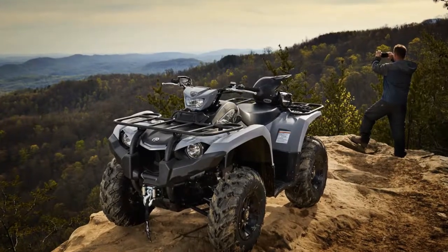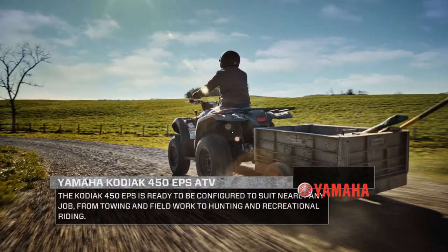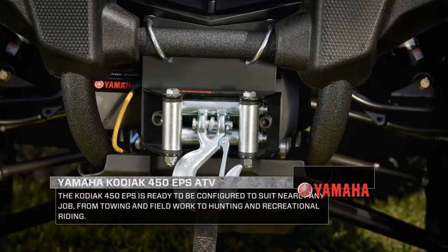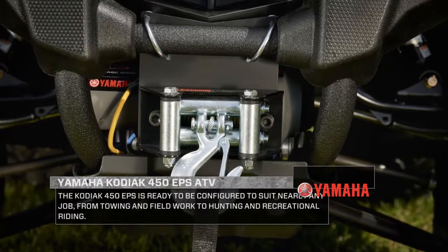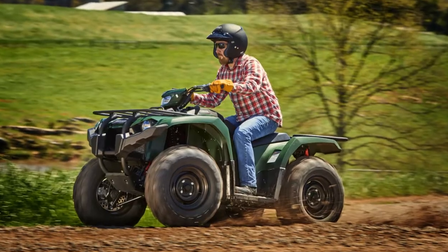Developed with accessory integration in mind, the Kodiak 450 is designed for easy installation of genuine Yamaha accessories, including a new highly integrated winch and mounting plate kit, custom over fenders, gun boot mounts, rack extensions, cooler carriers, and more.